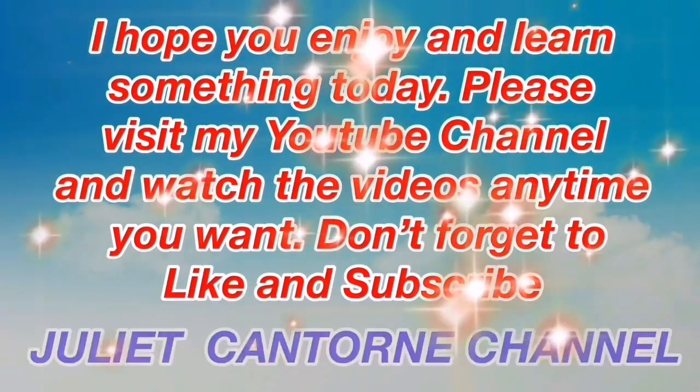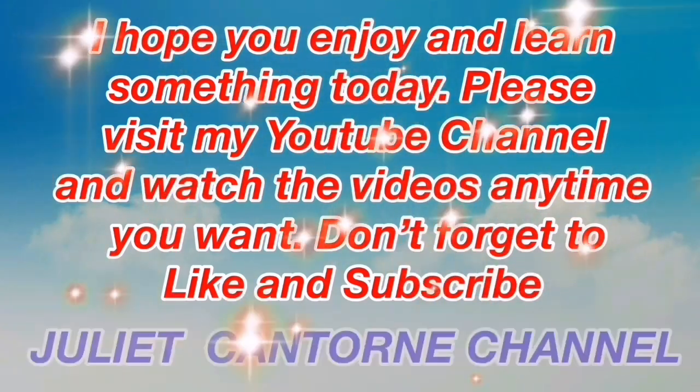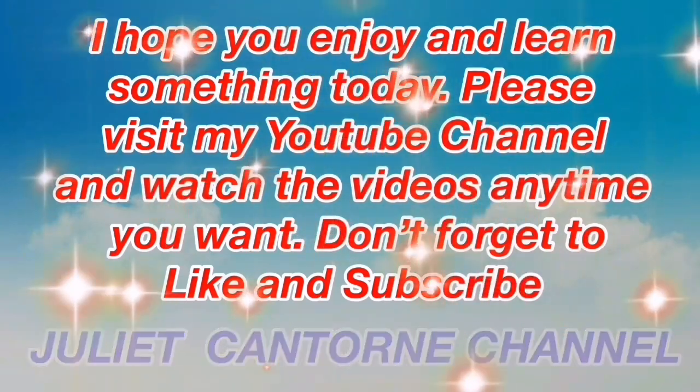Good job! Thank you for watching. I hope you enjoyed and learned something today. Please visit my YouTube channel and watch the videos anytime you want. Don't forget to like and subscribe to Juliet's channel. See you next time. Goodbye everyone!